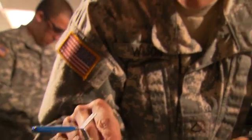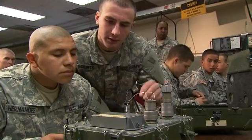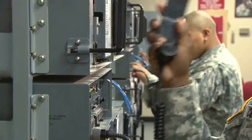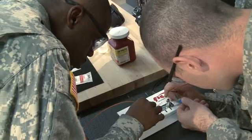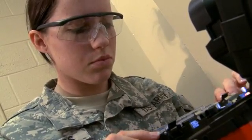The Army will train you to install, troubleshoot, and maintain networks consisting of both tactical and commercial fiber optic and phone cable systems that provide access for telephones, computers, faxes, and terminal equipment, and to do minor maintenance on these fiber optic and phone cable systems.